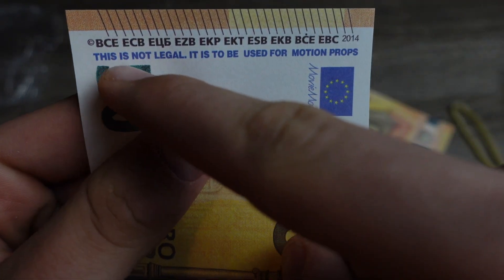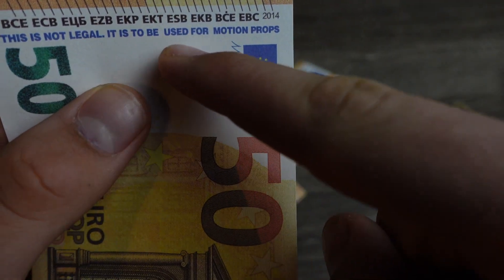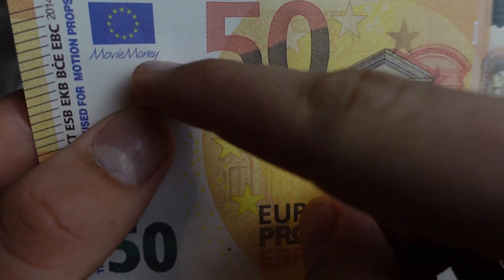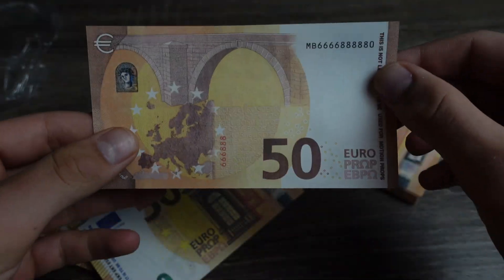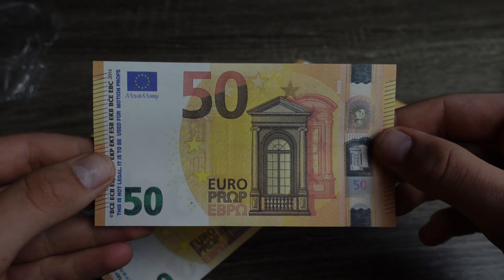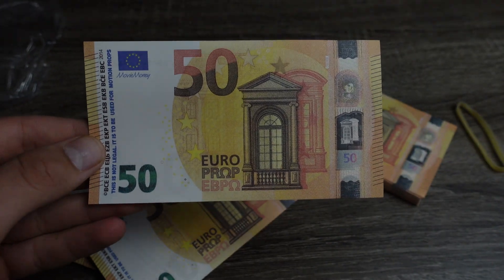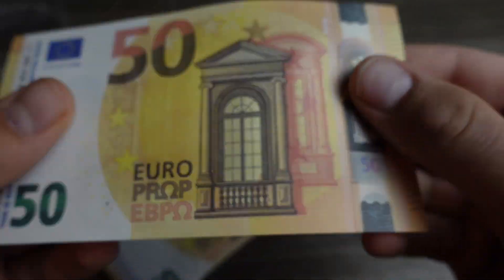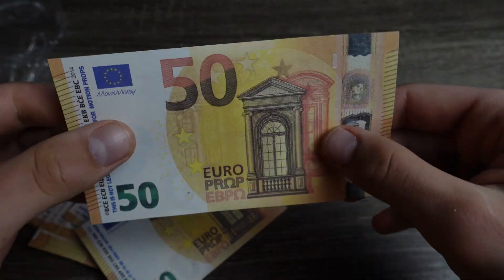As you can see, it clearly mentions 'euro prop' right here, and over here it says this is not illegal — it is to be used for motion props. It also says 'movie money' right here, so you cannot spend this as real money. But wow, these really do look amazing on camera — not too shiny.